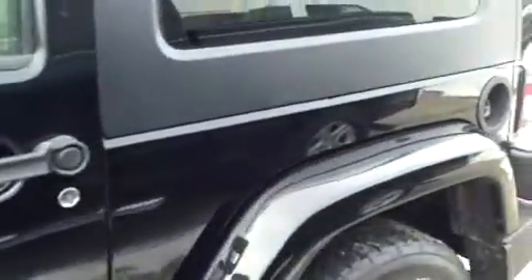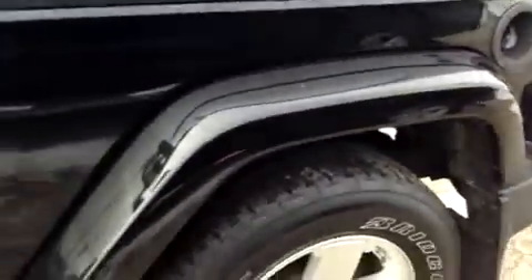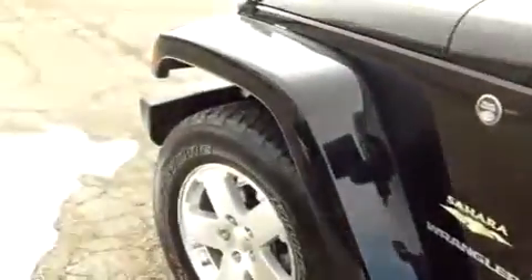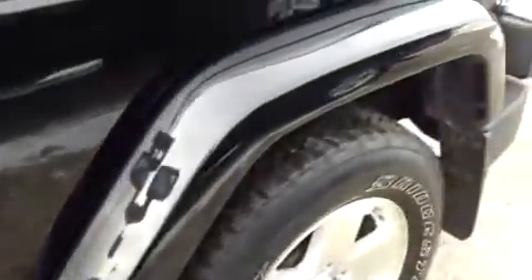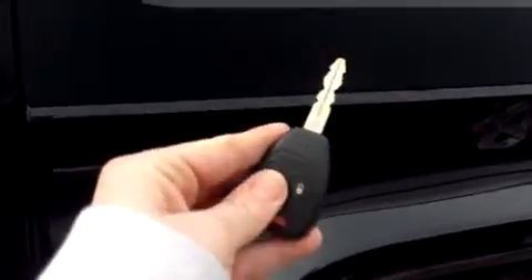So any scratches, door dings, or anything wrong with the inside cosmetically I will show you. Good tires, got running boards along the side here. We also have a remote keyless entry system so we're going to unlock the doors and get on in. This side of the body looks good, I don't see anything here.